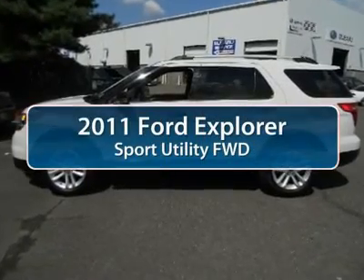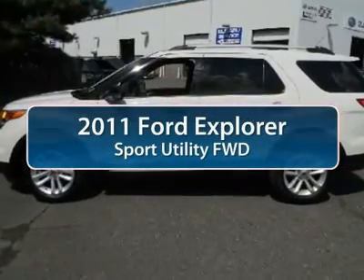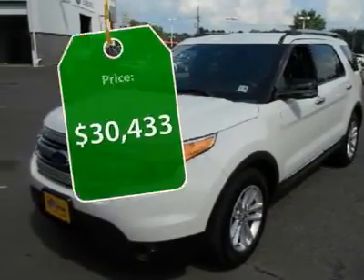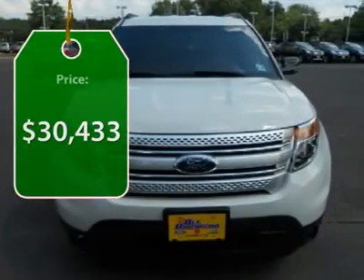The 2011 Ford Explorer. You've got a lot of capabilities to call on in a Ford Explorer. Don't underestimate your choices. And it's priced below $35,000.